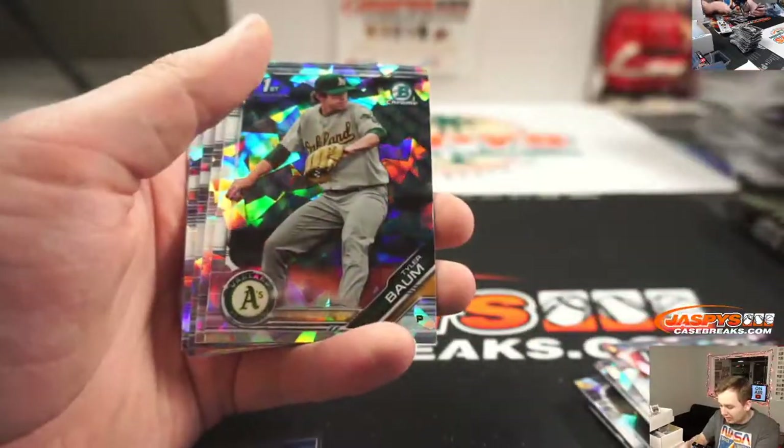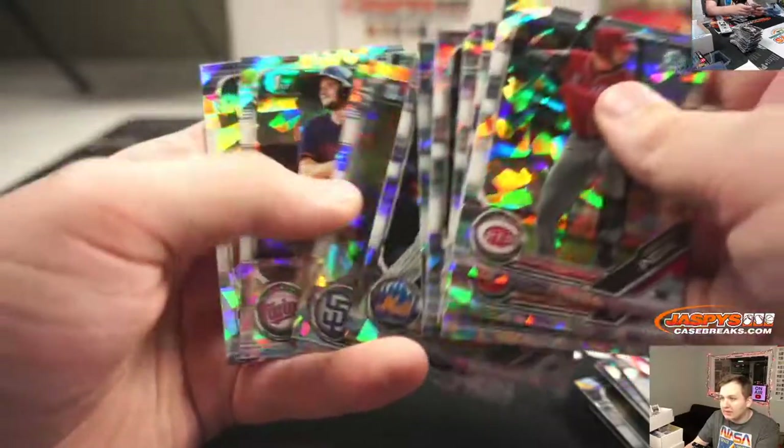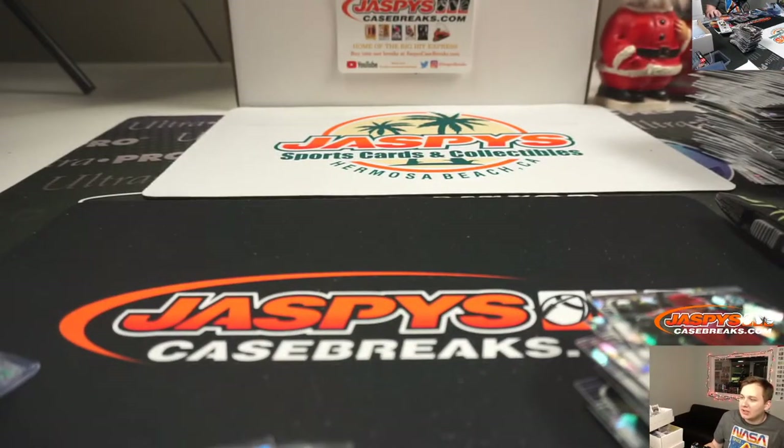Thanks everybody for getting in — another Andrew Vaughn — remember all the cards get shipped. A lot of teams came out there. Thanks everybody, see y'all next time — jaspescasebreaks.com.